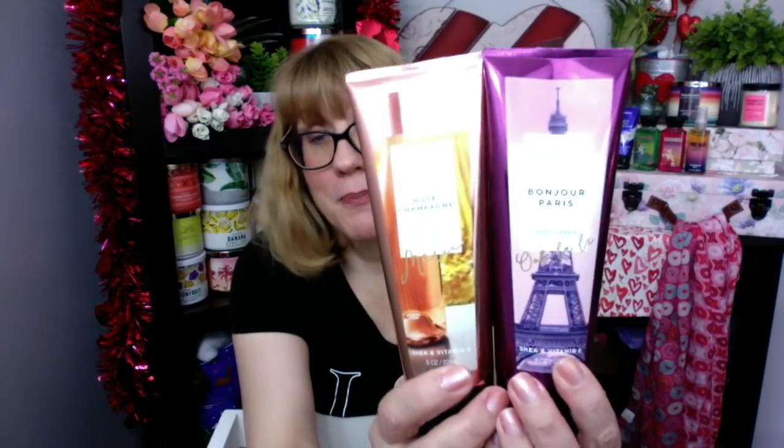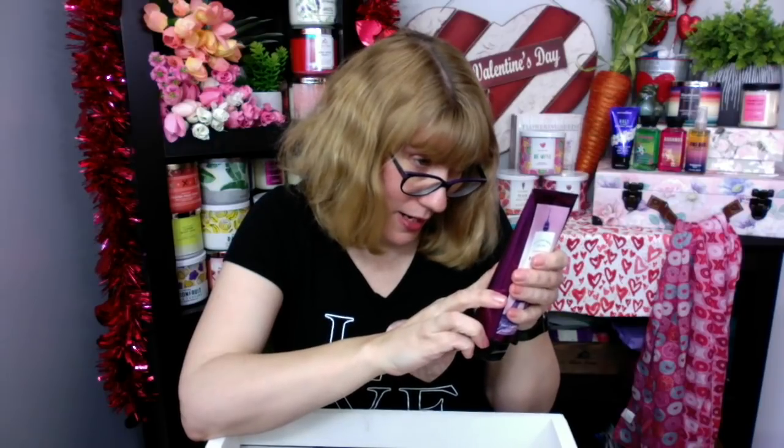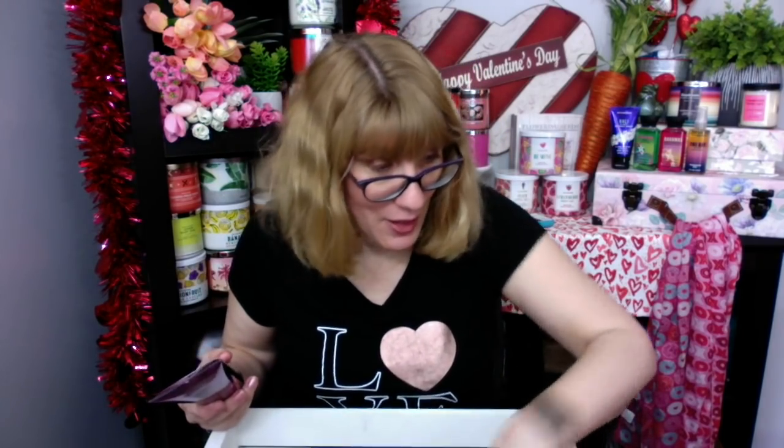Another line that I actually liked was this Paris line. I don't know if it was a Paris line or a travel line, but I always thought these were really cool. Bonjour Paris was inspired by macaroons at a Paris cafe. It's pink sugarcane, whipped marshmallow, candied orange blossom, white honeysuckle, and fluffy amber. I really liked this one — these are still good. This kind of reminds me, oddly enough, of Marshmallow Magic a little bit. I like this packaging.